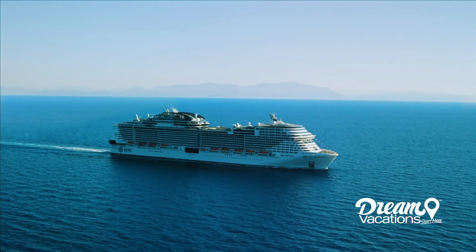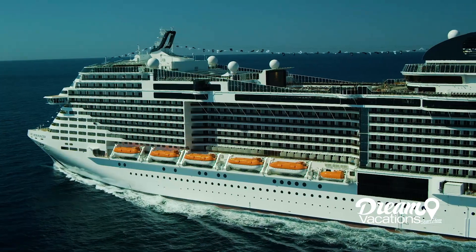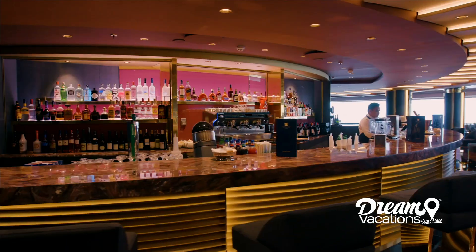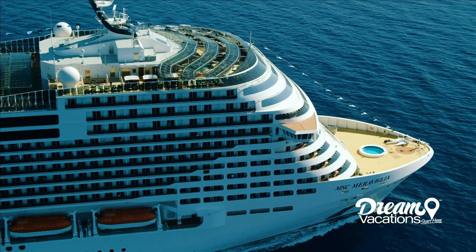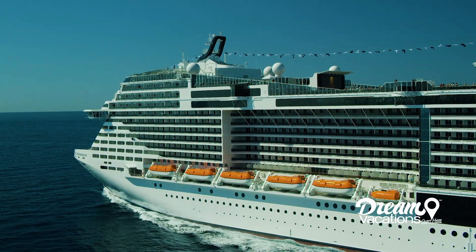If you're looking for a cruise experience replete with glitz and glamour, MSC Meravilla may just be the right choice for you. Come along with us as we show you all that this eclectic MSC Cruises ship has to offer.